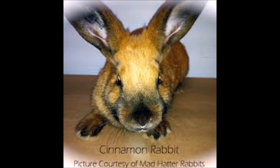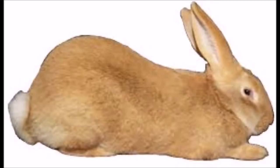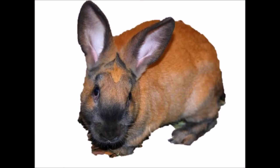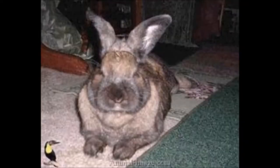Now we're going to get into the cinnamon rabbit body description. This breed has a stocky medium-length body with prominent round hips. The head is set closely to the body. They are medium to large in size, with males weighing eight and a half to ten and a half pounds and females weighing nine to eleven pounds. An adult cinnamon rabbit has a maximum body weight ranging between eight and a half and eleven pounds overall, which is between 3.9 and 5 kilograms.